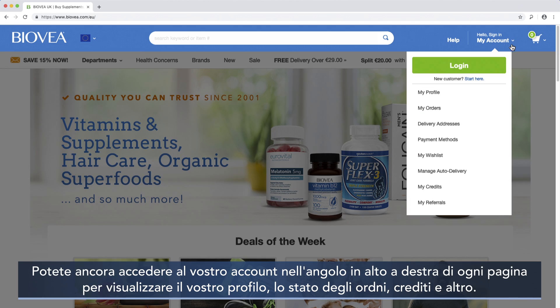You can still log into your account in the upper right-hand corner of every page to view your profile, the status of orders, credits, and more.